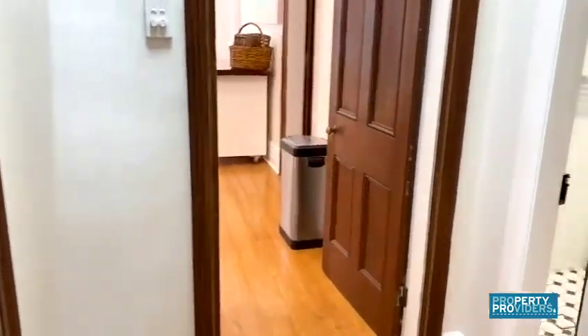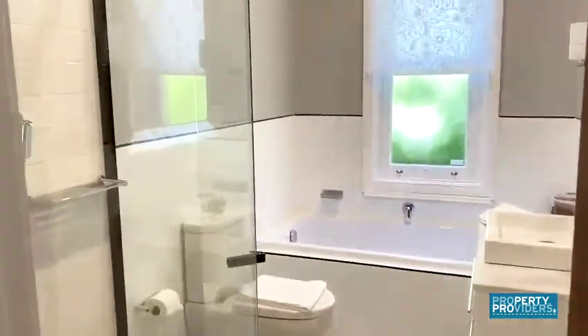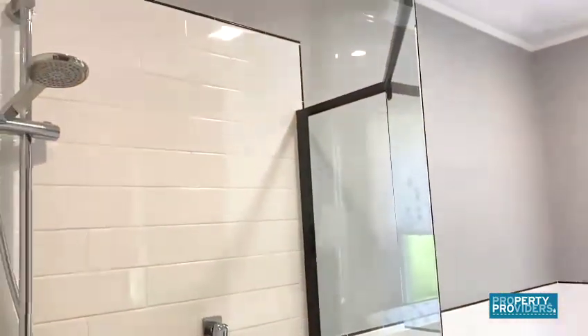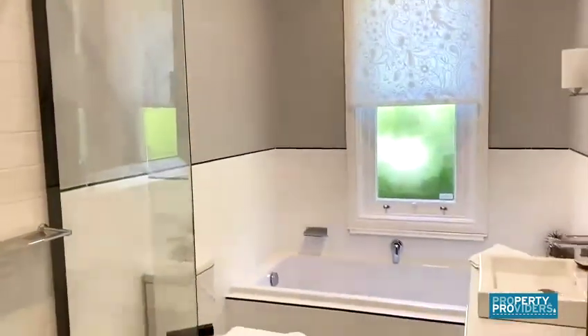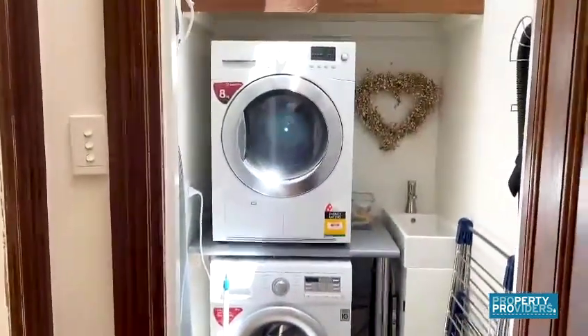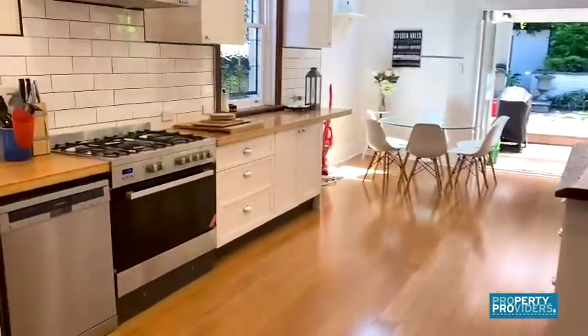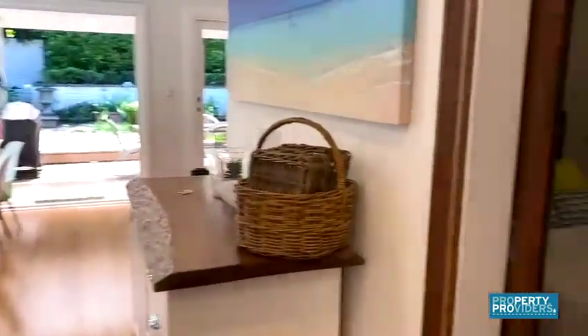Through here we have the first bathroom, which has a shower and a bath. The laundry is still here with a washer and a dryer, and then through to the same living area by the third bedroom.